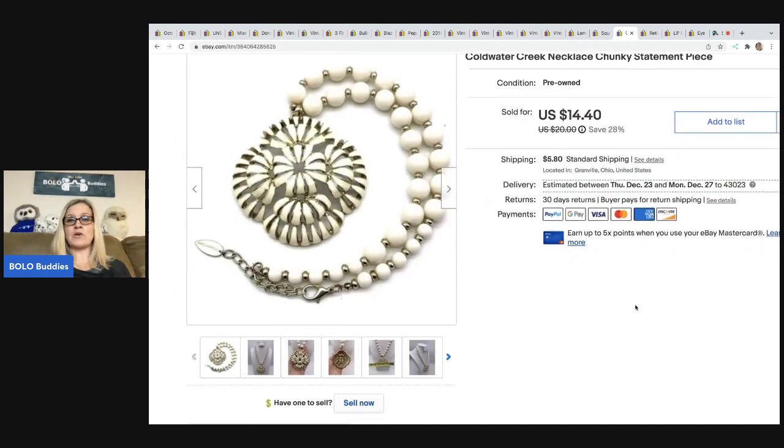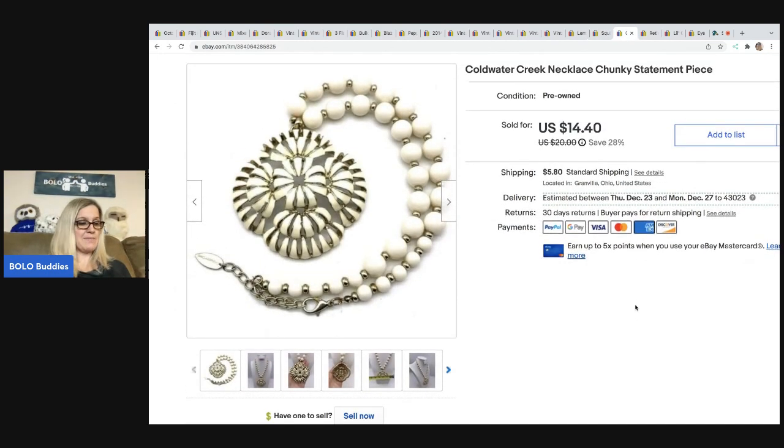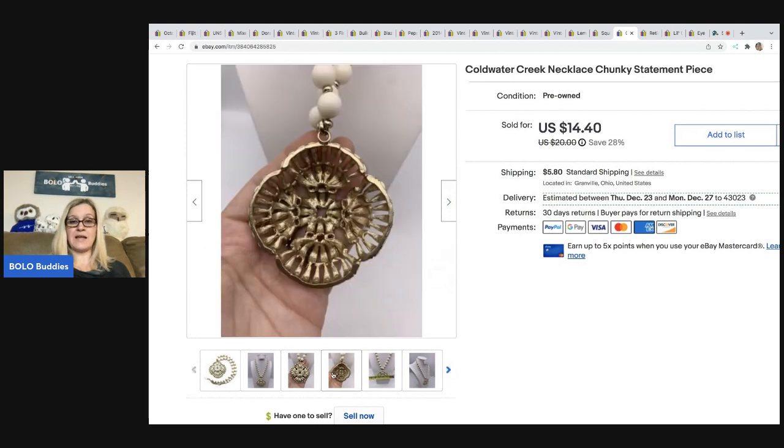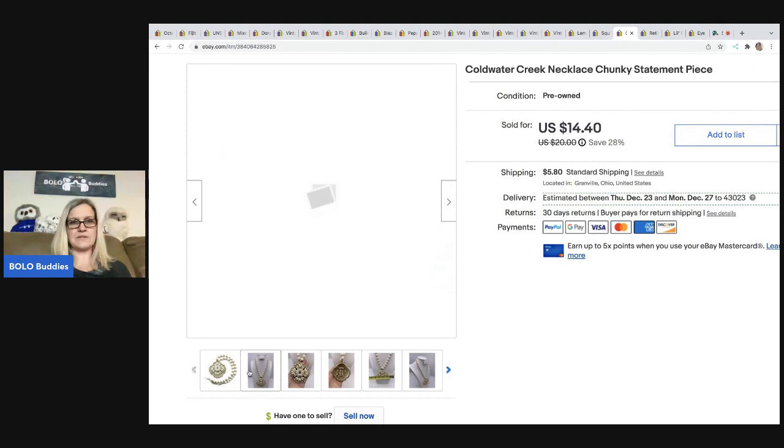The next item is this Cold Water Creek necklace — it is a chunky statement piece. I got it at a thrift store for one buck. I ended up taking a best offer of $12 and the buyer was all in for $19.09.